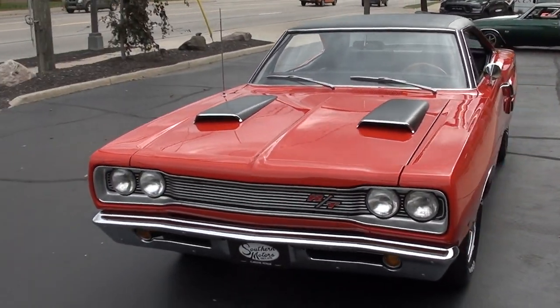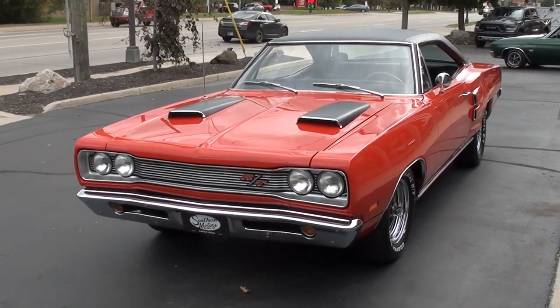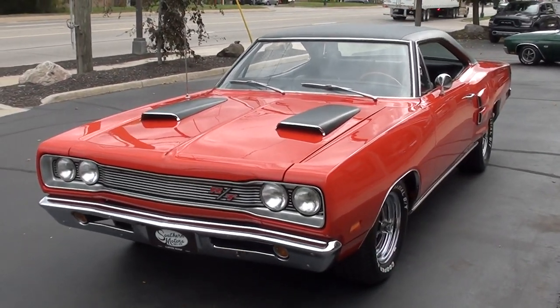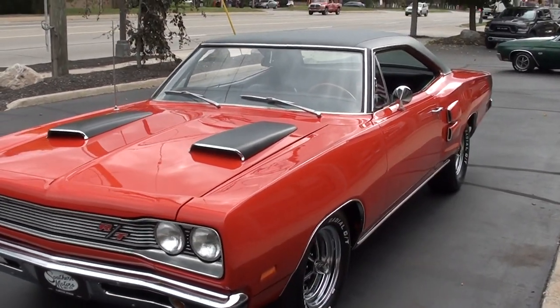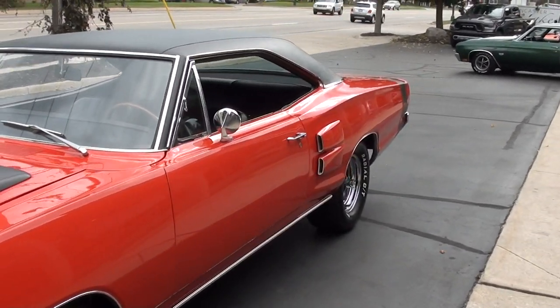Today we're going to take a look at a gorgeous 1969 Dodge Coronet True RT car. This car has just undergone — and when I mean just — this car's got about 5 miles on it since it's had a complete body-up restoration.